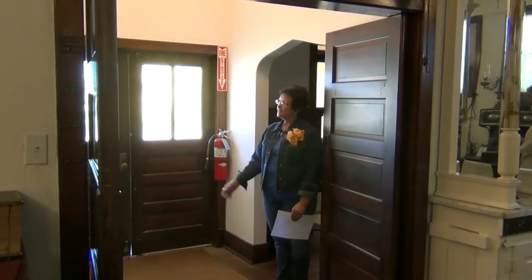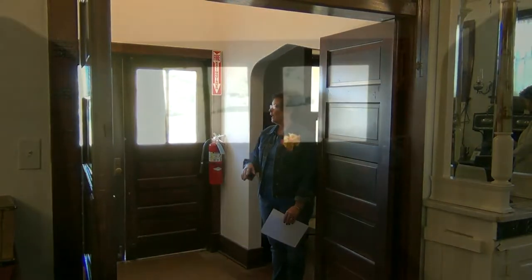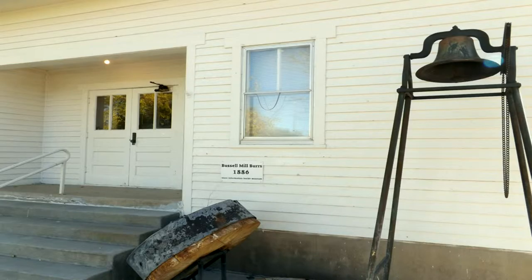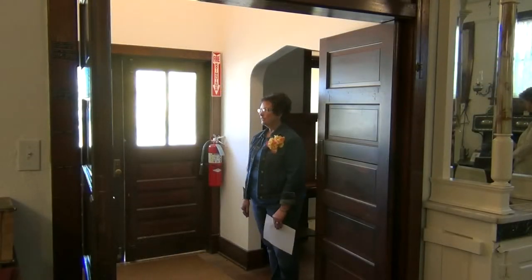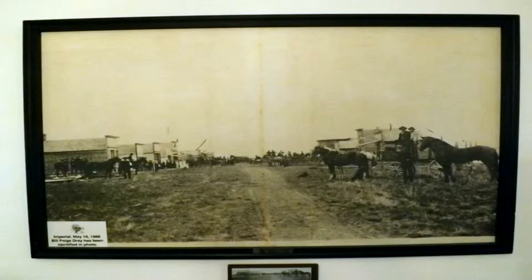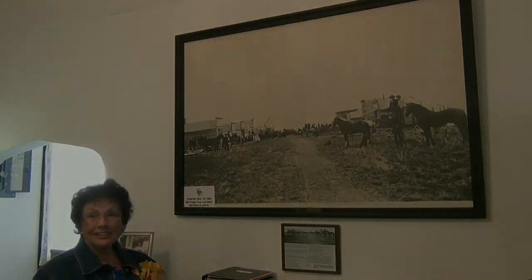This is the original building for the Chase County Museum. These doors called kids to high school until the mid-forties, and then it was closed down. The building was used for PTA meetings and plays when I was a child, and basically that's what it was until the museum got a hold of it. This is Main Street of Imperial, believe it or not, in 1888. As you can see, things have changed a lot.